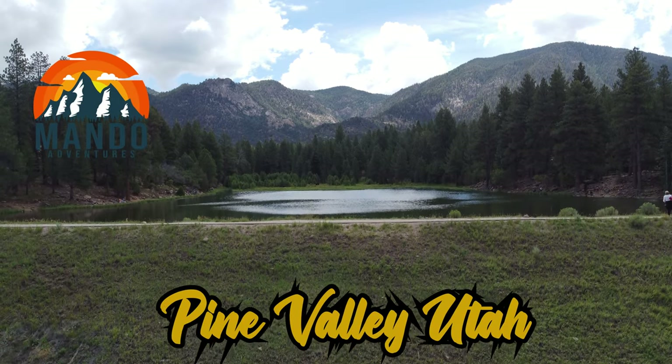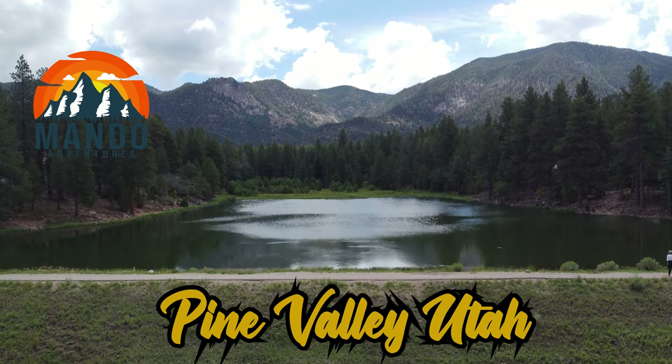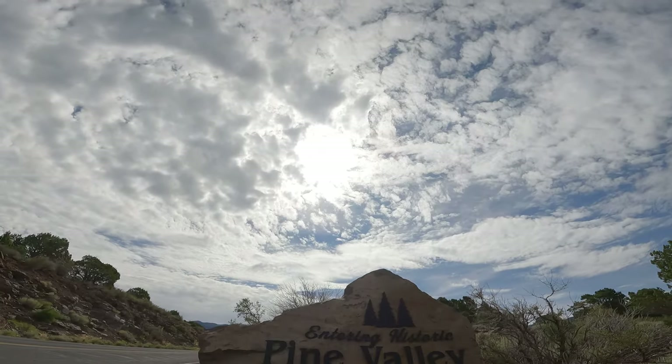Welcome to Mondo Adventures. I'm Rena and I'll be your guide. On today's episode, we have traveled to Utah and are exploring Pine Valley.